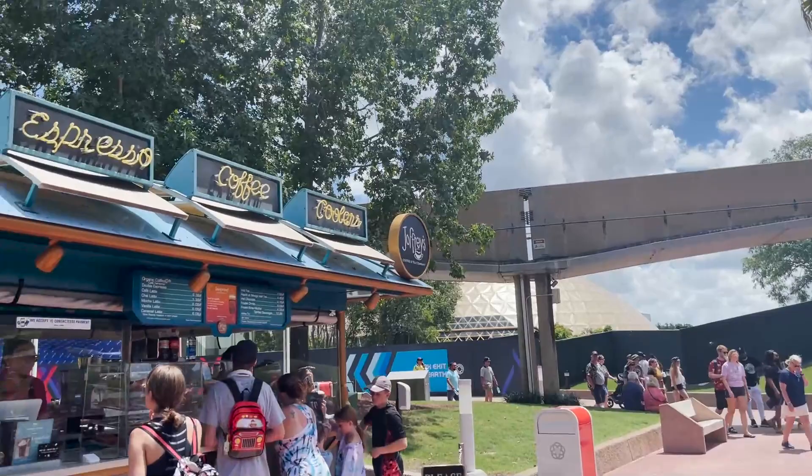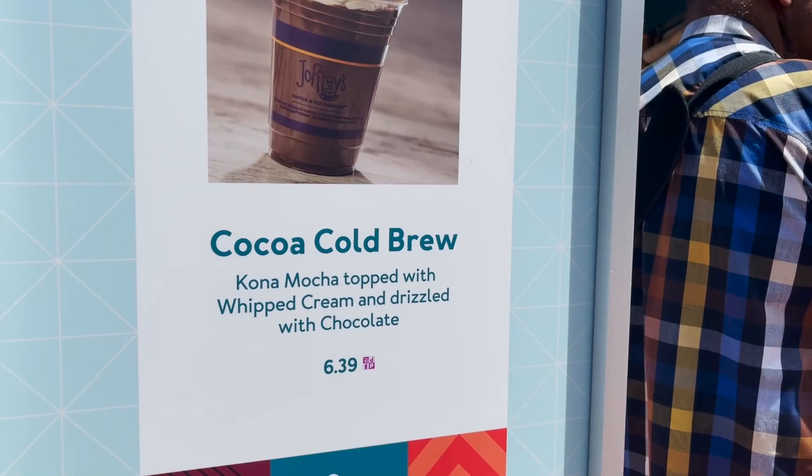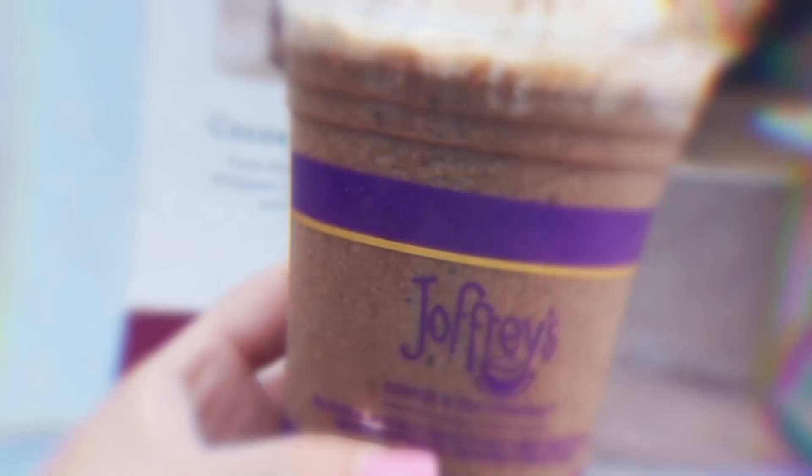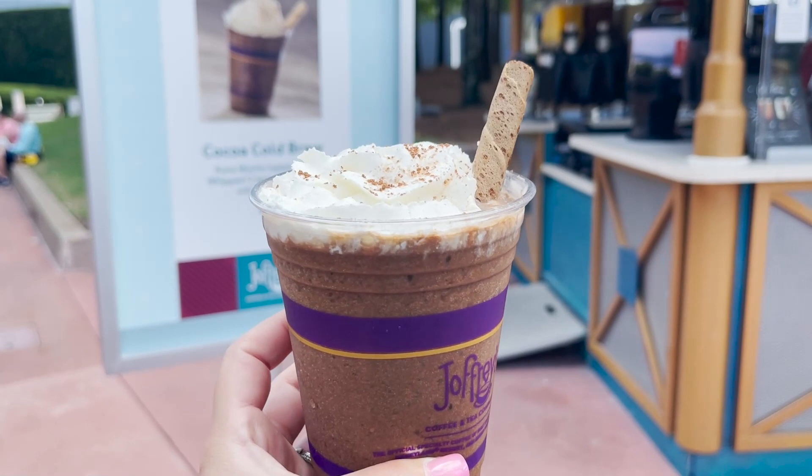Across from Mission Space is our first Joffrey's cart. This one is offering the Cocoa Cold Brew — it's Kona Mocha topped with whipped cream and chocolate drizzle. If you want it with alcohol, it comes with cold brew liqueur and Irish cream. Here's that cocoa cold brew. It is very frozen and actually smells really nice. I'm really excited to try this one.